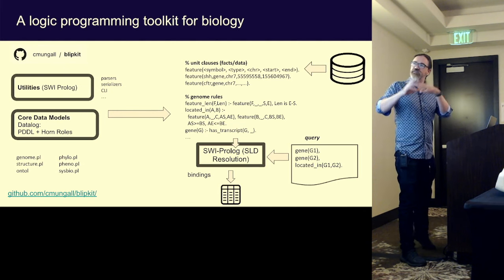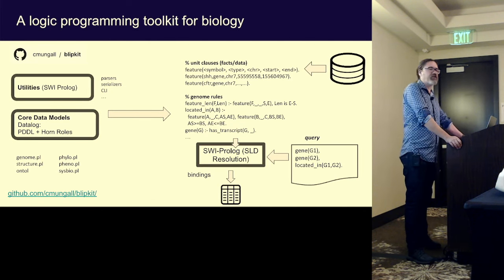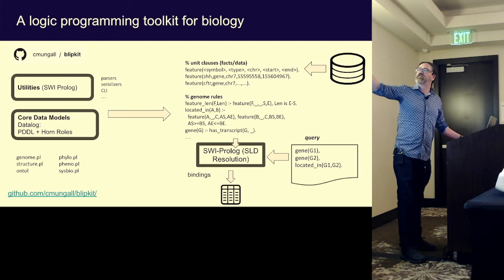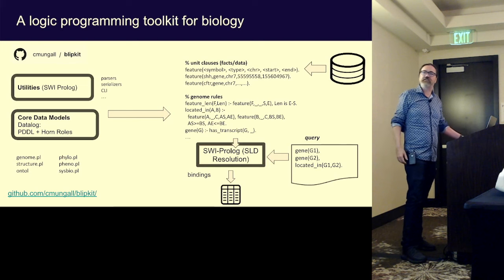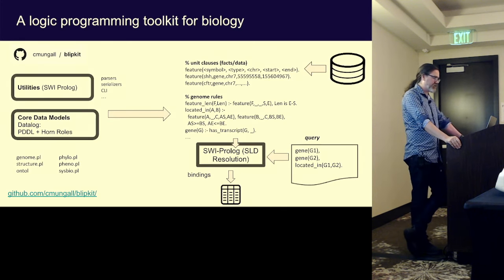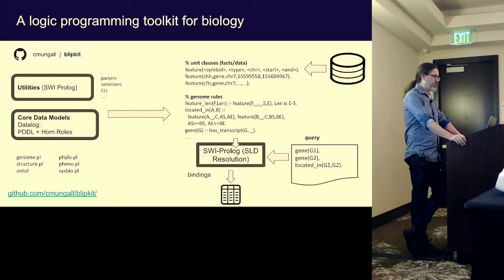On top of that, we had a less pure layer using standard SWI Prolog with lots of parsers and serializers. It had a really nice library for working with XML and JSON. You could write the same code with 10% of the code in a much more clean and declarative way. You could take flat files, parse them into unit clauses, take databases, compile them into this, and do all your query answering using standard SWI Prolog SLD resolution.